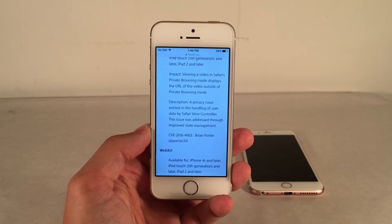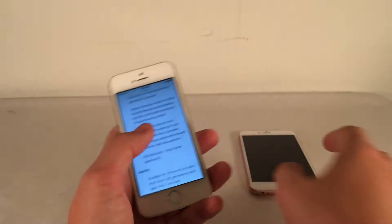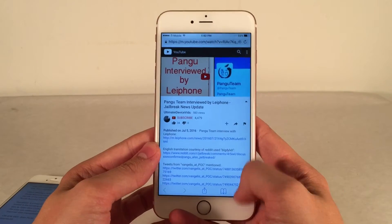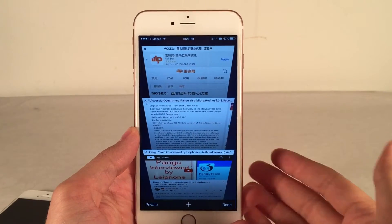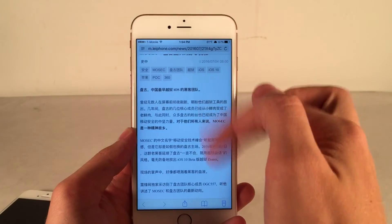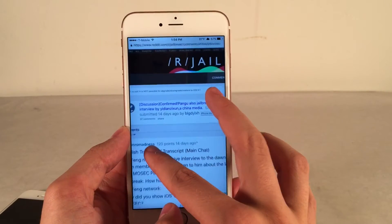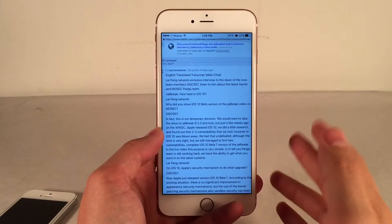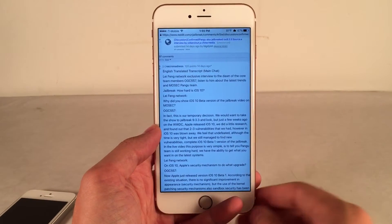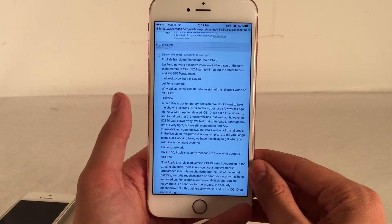Another interesting point: the Pangu team actually has an iOS 9.3.3 jailbreak on hand. They were interviewed by LiyeiPhone, which is a blog, and they also made a video about this — I'll put links in the description. Essentially, they were answering various questions because they recently demoed an iOS 10 jailbreak at a conference. The interview is all in Chinese, so you'll probably want the English translated version, also linked in the description. Thanks to a Reddit user for translating it to English.